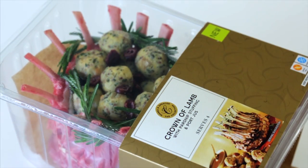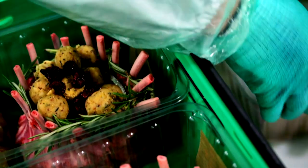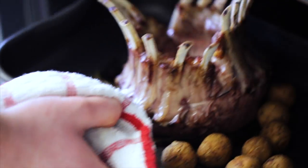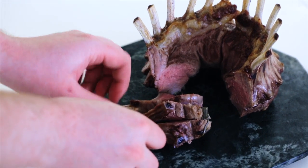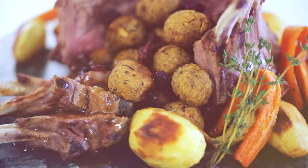The M&S crown of lamb is hand-tied, using two French-trimmed racks of lamb to form a crown. It comes with a honey-roast parsnip stuffing, a rich port jus and fresh cranberries. The cooked piece is a special occasion table centrepiece.